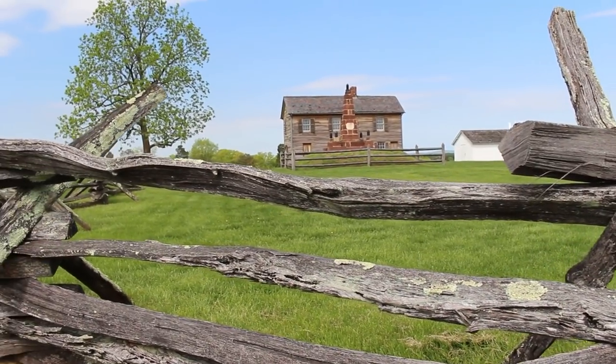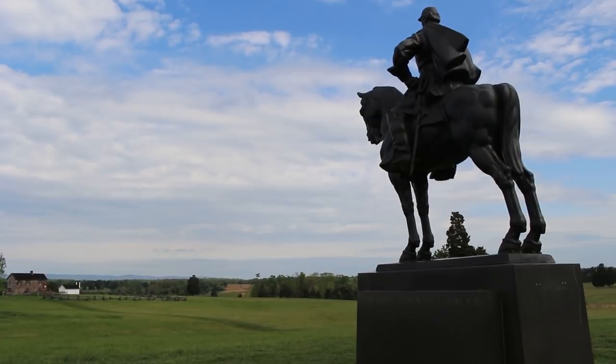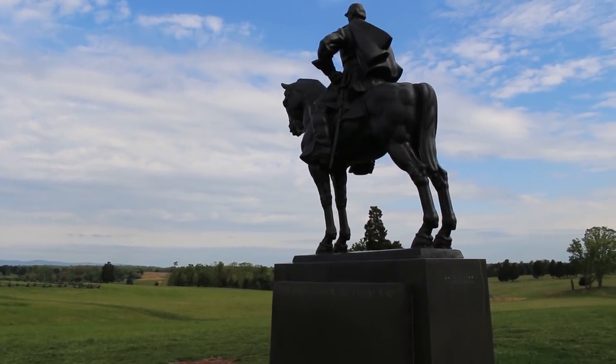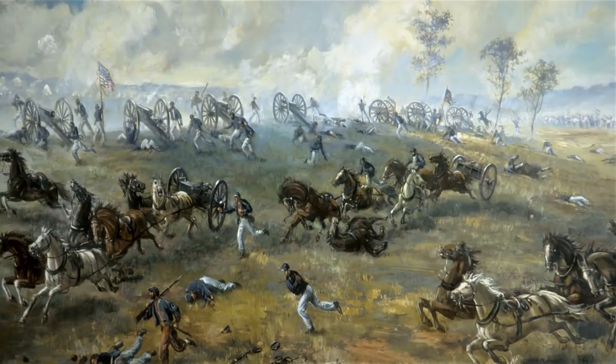There are some exceptionally famous monuments at this park, like Stonewall Jackson's statue, but today I suggest we explore some of the lesser-known, equally fascinating stories of the first great battle of the American Civil War.